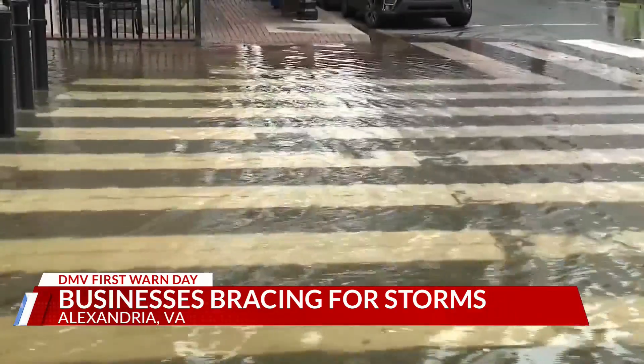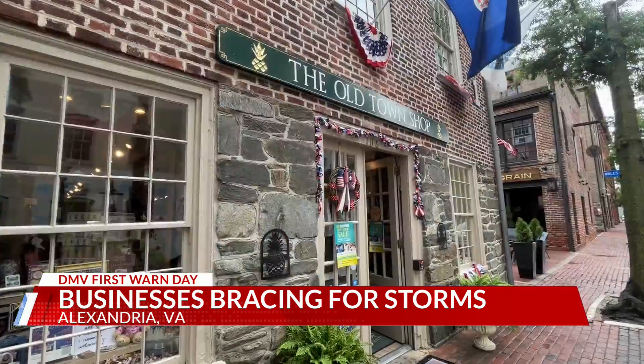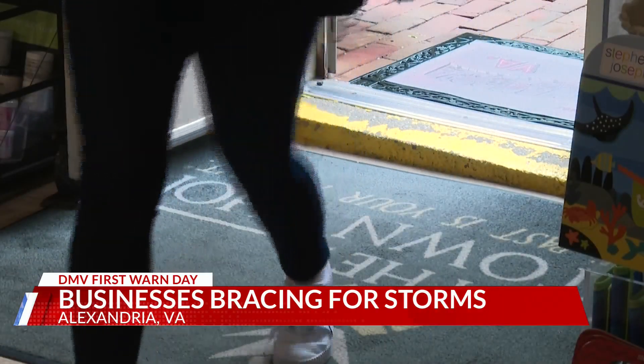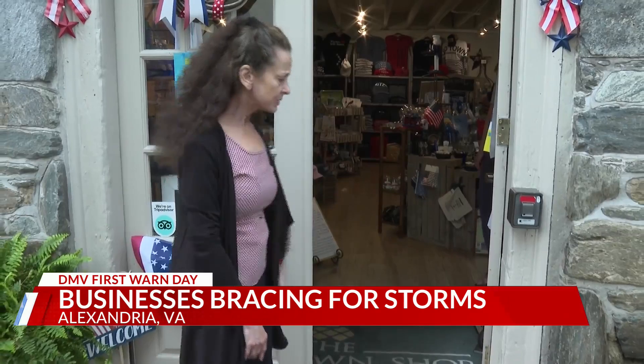It's certainly not Old Town's first bout with big storms. Our water had come up to here the last time we had our major storm. Valerie Ionary runs the Old Town shop on Union Street, adding reinforcements to her storefront to keep floodwaters out. When we moved in, we created these custom gates — they fit straight in here with rubber gaskets on either side.